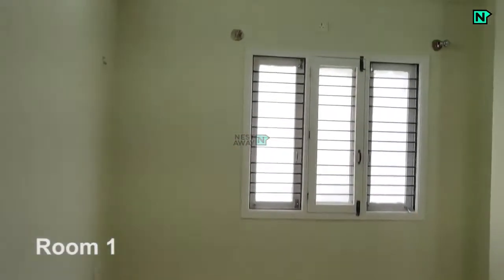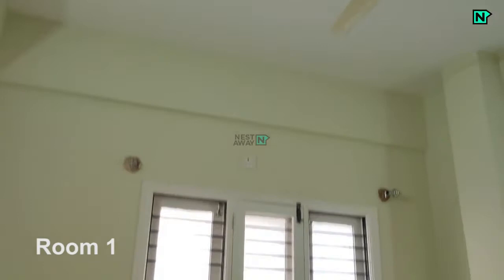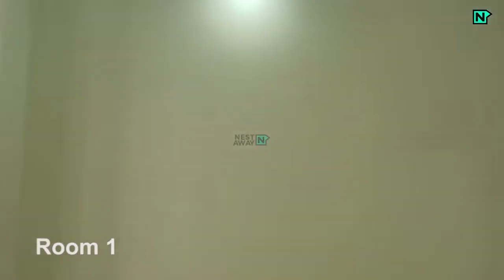This is room 1. Lights and fan available. Wardrobes are also available.